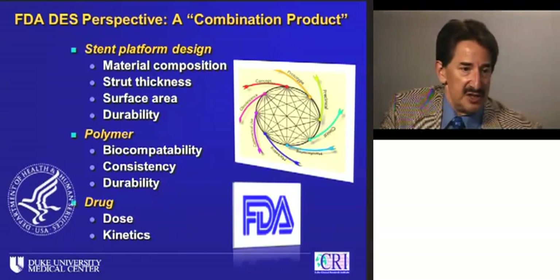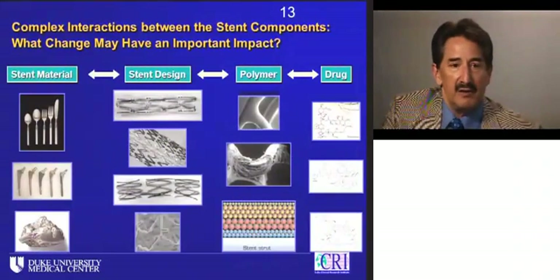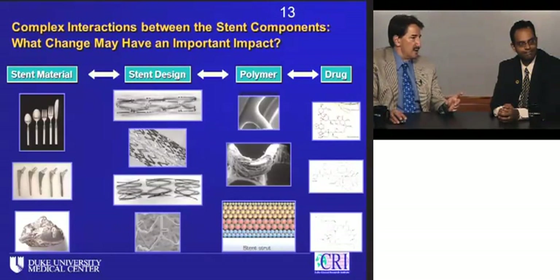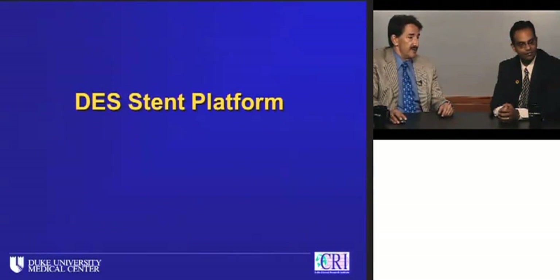We have to remember it's not just the dose of drug but also the kinetics of drug delivery. There are a vast number of permutations as to how you could advance stent designs — by changing the material, platform design, polymer, drug, or various combinations while keeping some pieces the same. How do we get our arms around this kind of evolution?